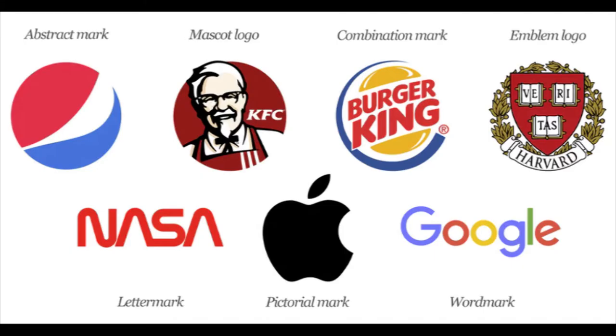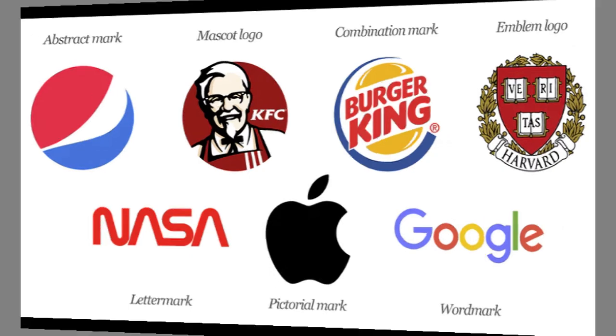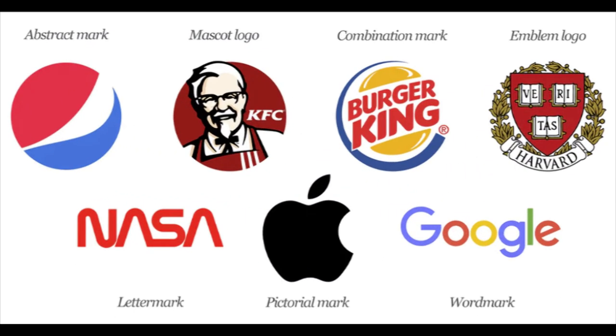A logo is an image that symbolizes your business, but did you know there are seven different types of logos? Though they're all a combination of typography and images, each type of logo gives your brand a different feel. Since your logo is the first thing new customers will see, you want to make sure you get it right. Here are the seven types of logos you need to know about.